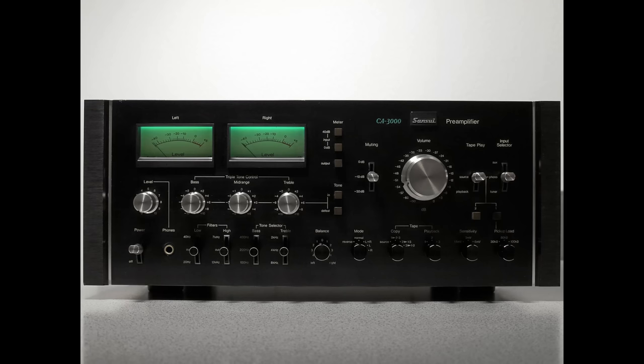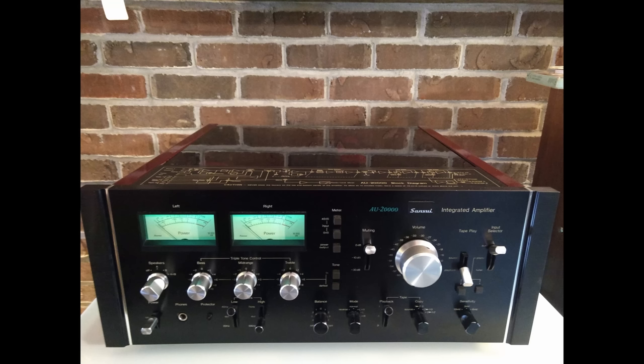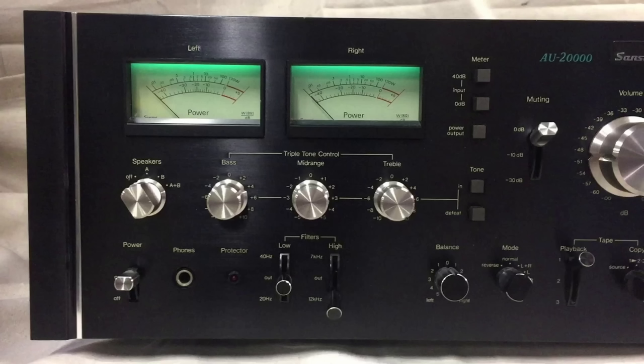The last one on the list, and in my opinion the grail of 70s integrated amplifiers, is the Sansui AU-20000. These were made from 1975 to 1977. They're 170 watts into 8 ohms at 0.05% total harmonic distortion. I've owned one of these since before I opened Skylabs — it's one of the first integrated amplifiers I've ever owned. I love this piece a lot. The build quality is exceptional and the fit and finish is unparalleled in my opinion. The design, the knob choices, every detail is a 10 out of 10.